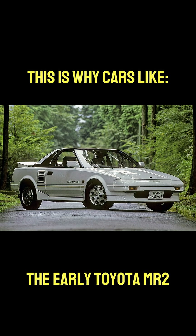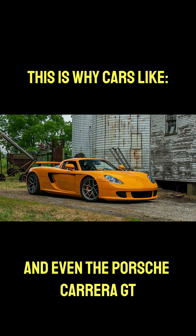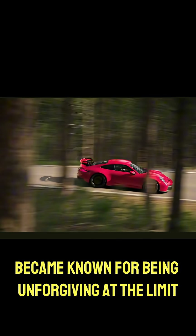This is why cars like the early Toyota MR2, Ferrari 348, and even the Porsche Carrera GT became known for being unforgiving at the limit.